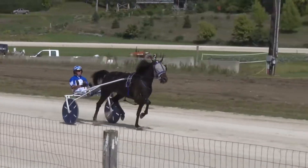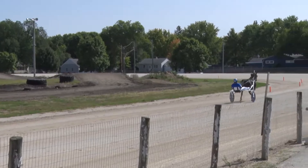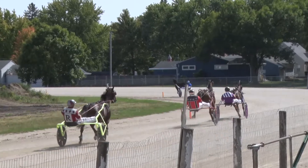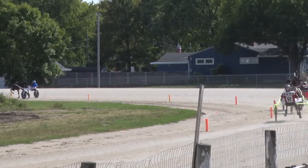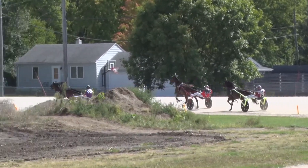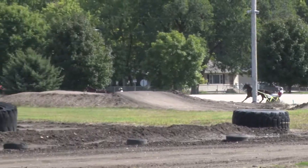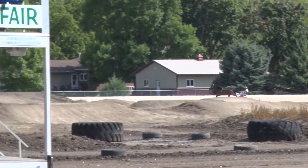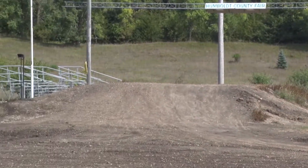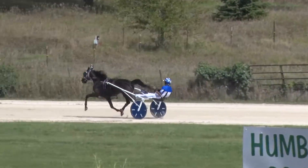Nutter Butter at the half. 102 and two fifths, 102 and two. The Glamazon trying to close in on Mnemonic for second and third, but getting the rough gate. The Glamazon off stride. It's Nutter Butter down the backside showing the way. In second, Mnemonic. In third, SB Early Edition. Fourth, the Glamazon. And fifth, Operation Shipley.